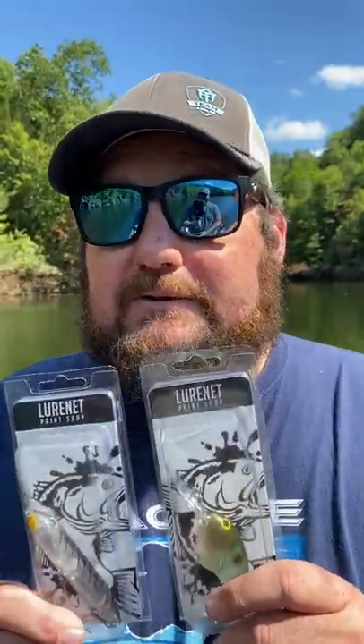Hey, you tired of catching bass on the same old thing? Then do what I do and show them something different. Go to Lorinette's paint shop and show them some custom colors. When you go, you better always buy more than one.